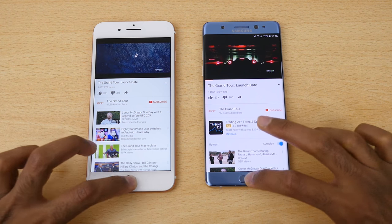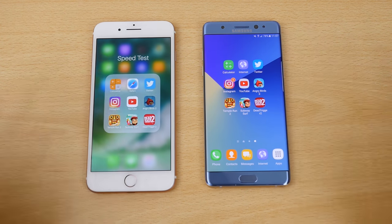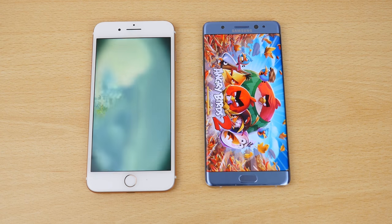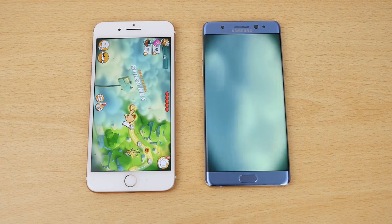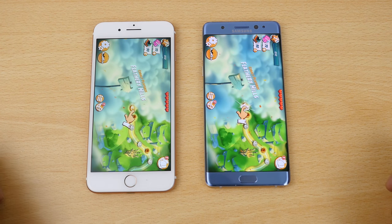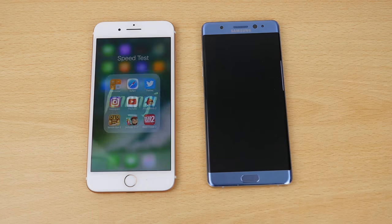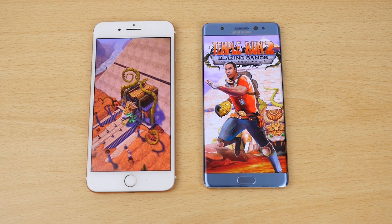We'll leave the video playing and move on to gaming. Starting with one of the least intensive games, Angry Birds 2 — speeding this up to see which one finishes first, and it is first on the iPhone 7 Plus. Leaving both open, let's now go on to Temple Run 2, opening both at the same time — faster on the iPhone 7 Plus.